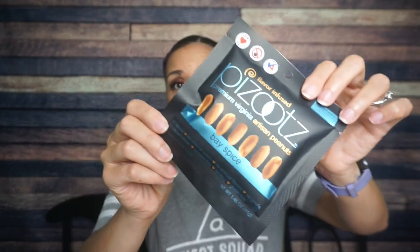Next — oh my gosh, it's Pazoot's! We have not seen Pazoot's in so long. This says Bay Spice — I honestly don't know what that means. Pazoot's are flavor-infused premium Virginia artisan peanuts. We have a love-hate relationship with Pazoot's because sometimes these flavors are ridiculous, but Bay Spice — I honestly don't know what that means.